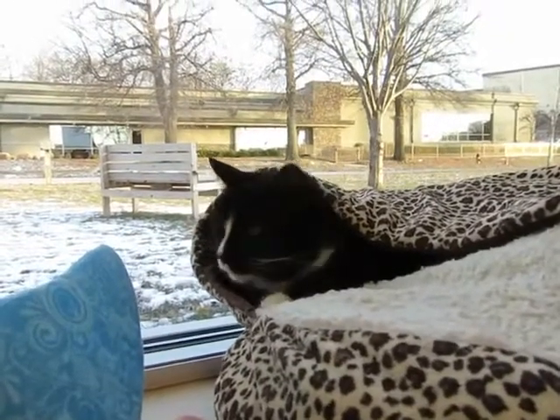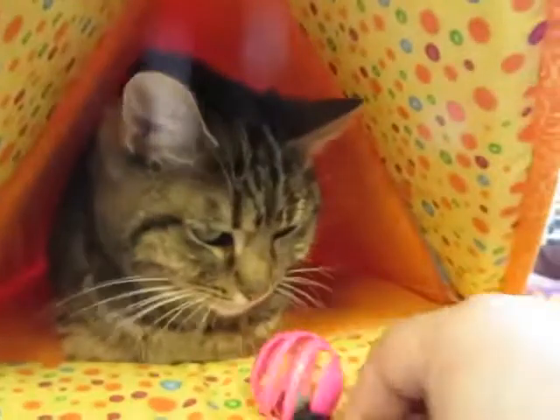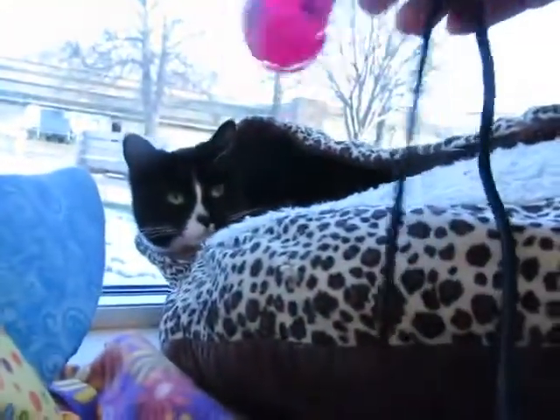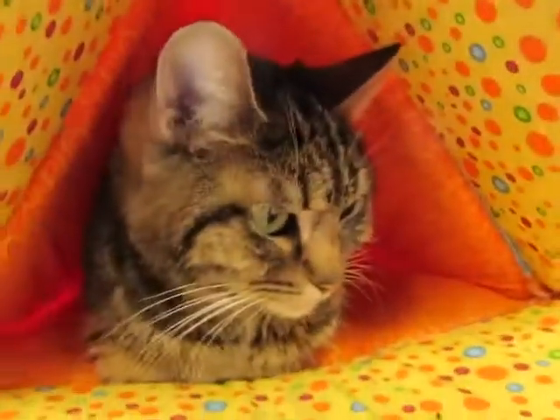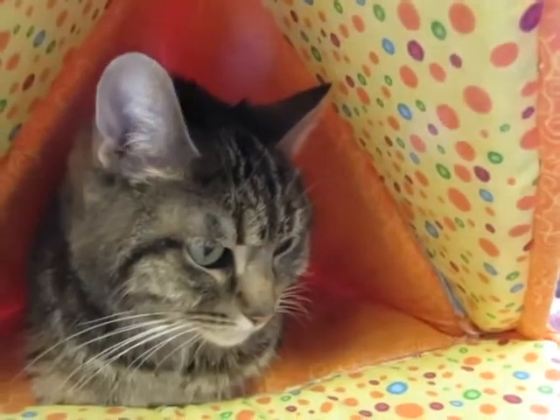These two are very energetic according to their former owner. They love, love, love to play. They both love jingle balls like this the best — do you like jingle balls? But they also like laser toys and feathers and string toys, and well, just about any toy you can imagine.